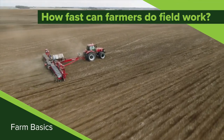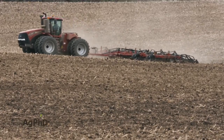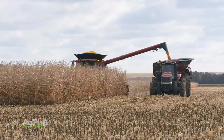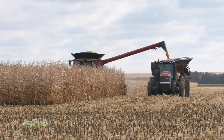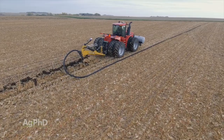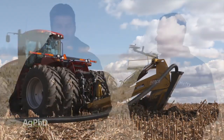During our Farm Basics time today we're going to talk about one of the questions we get commonly from non-farmers: how fast can farmers actually do some of these operations they're doing in the field, everything from planting to harvest? Well, one thing about it, if you're driving a tractor you need to buckle your seatbelt because you're going to be moving fast. Like for example, if you're putting tile in the ground, you're probably rolling along at a mile per hour.